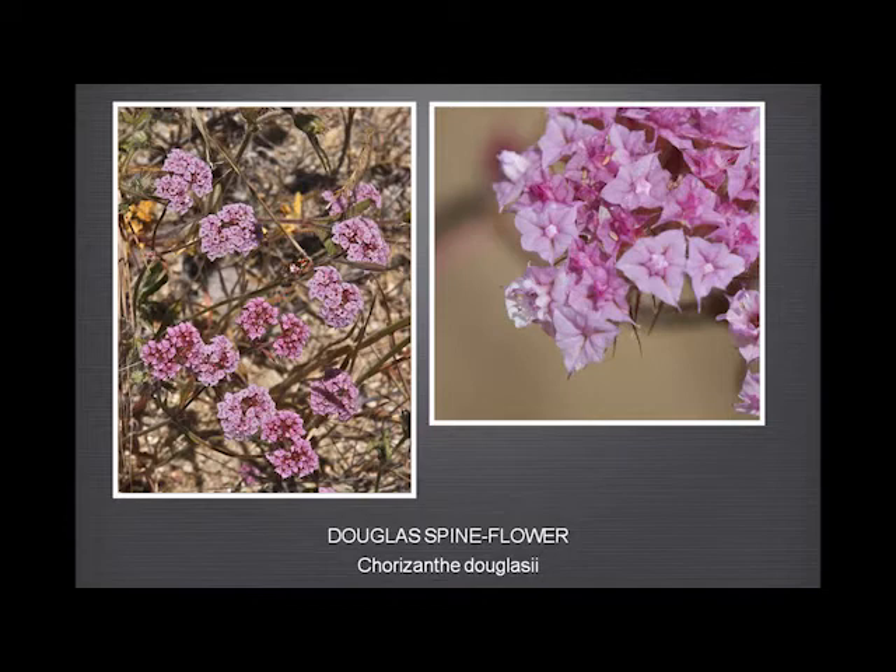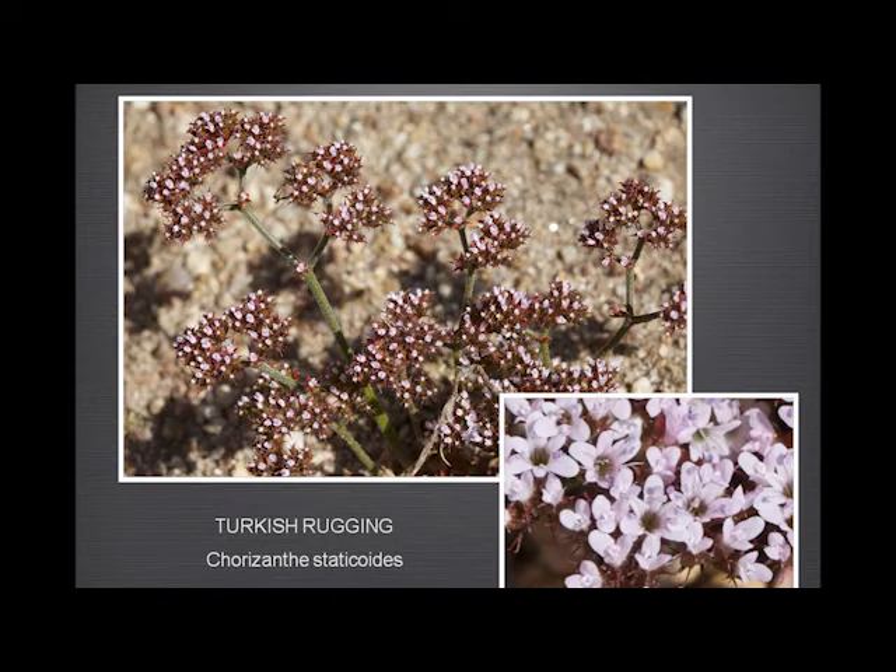The involucra here — the spines are held together by a sort of web. If we look at a relative, the Turkish rugging, we see the flowers are entirely different: you have quite separate petals — three large ones with three smaller ones in between.